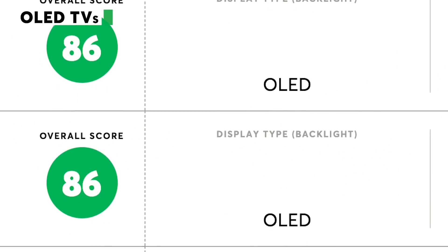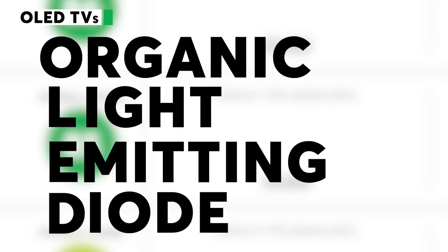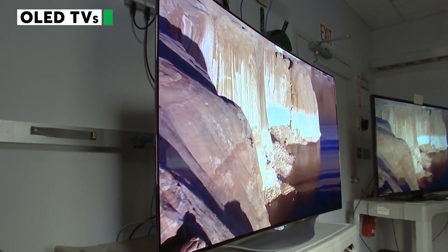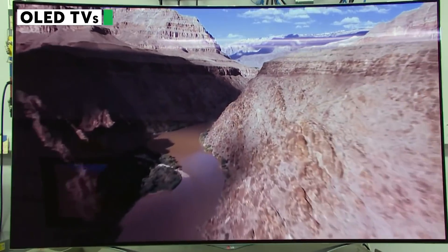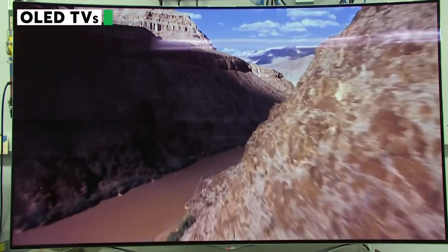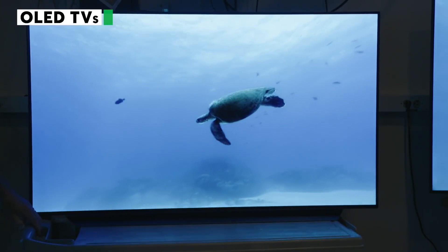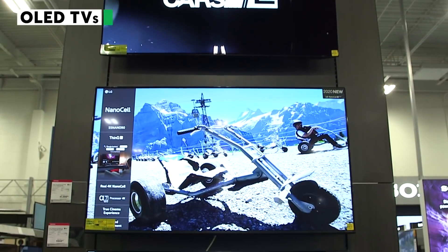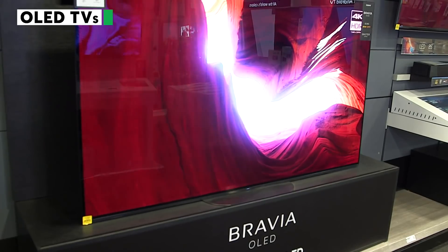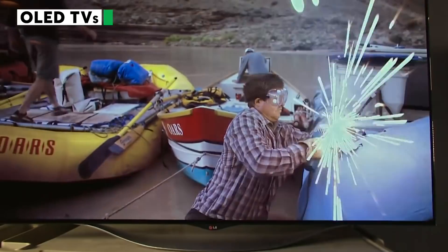Another reason to consider OLED: they tend to top our TV ratings in the larger size categories. OLED stands for Organic Light Emitting Diode. Unlike LCD TVs that require a backlight, OLED pixels give off their own light when hit with an electric current. OLED colors are vibrant, the picture is bright, and the black levels are truly black. That contrast allows images to really pop off the screen. OLEDs are only available from a few brands and mostly come in larger sizes, 48 inches and up. We expect OLED prices to fall as more manufacturers enter the market.